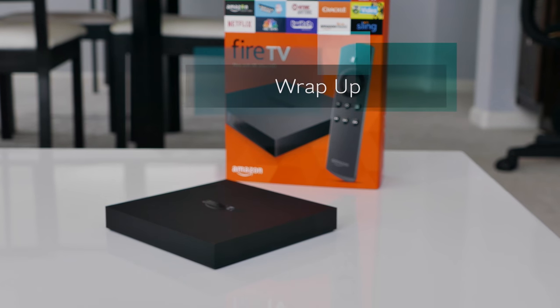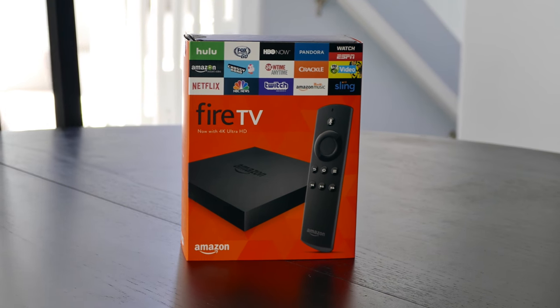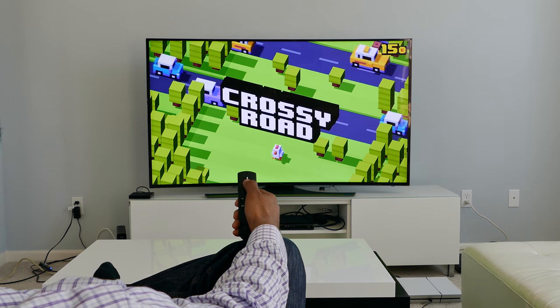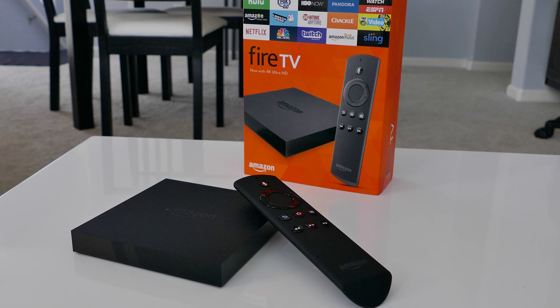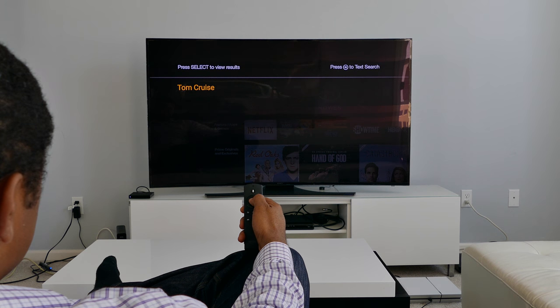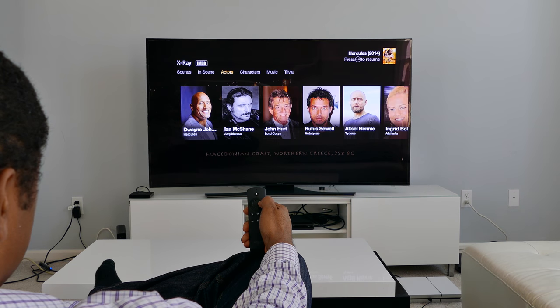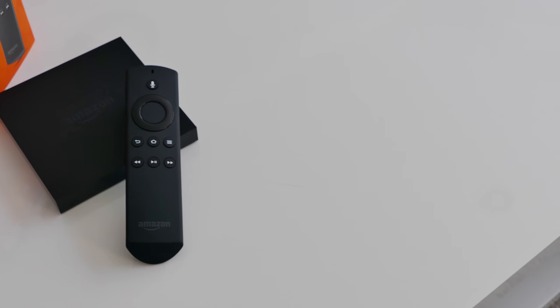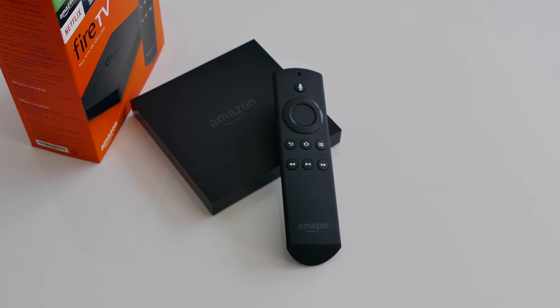For a $100 streaming box, the Amazon Fire TV gets the job done, but I was expecting more. If you are invested in Amazon Prime service, the Fire TV is worth considering. Comparing it to this year's other streaming devices from Apple, Roku, and Google, the Fire TV is below average. If you don't need 4K streaming or care much for gaming, you are better off buying the $40 Fire TV Stick. This has been the WaysToWatch.com review of the 2015 Amazon Fire TV. If you like this video, click the like button below, share it, and definitely subscribe to my channel. This is Lawrence for WaysToWatch.com — I'll see you soon.